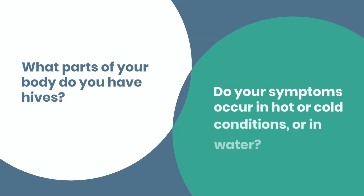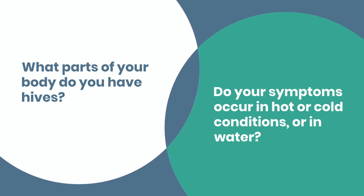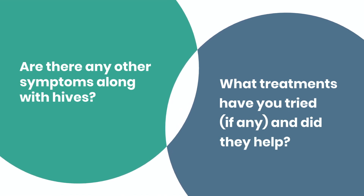What parts of your body do you have hives? Do your symptoms occur in hot or cold conditions or in water? Are there any other symptoms along with hives? What treatments have you tried, if any, and did they help?